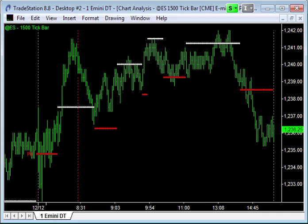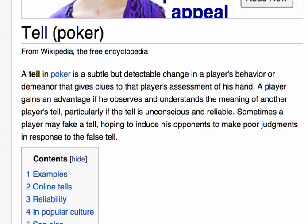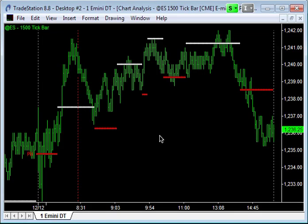I'm recording this video after close of trade on Monday the 13th of December 2010 and I want to talk about Trends and Tells today. I thought I'd bring up Wikipedia's definition of a tell — it's a term that comes from poker. As Wikipedia describes it, it's a subtle but detectable change in a player's behaviour or demeanour that gives clues to the player's assessment of their hand. This is a 1500 tick bar chart of what was happening on Monday the 13th of December.